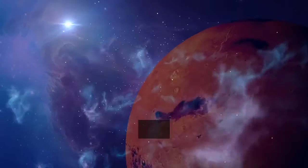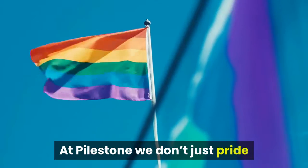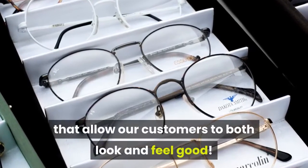Pilestone has just one mission: to offer the color blind community the power to see the true beauty of the world. At Pilestone, we don't just pride ourselves on being color blind experts, but also in crafting glasses that allow our customers to both look and feel good.